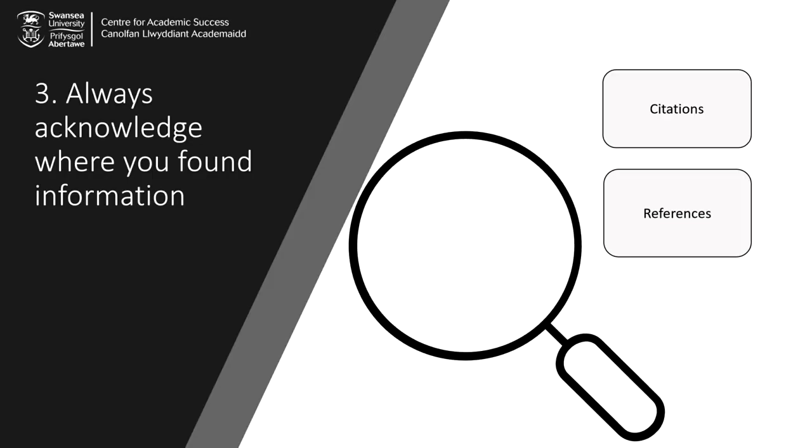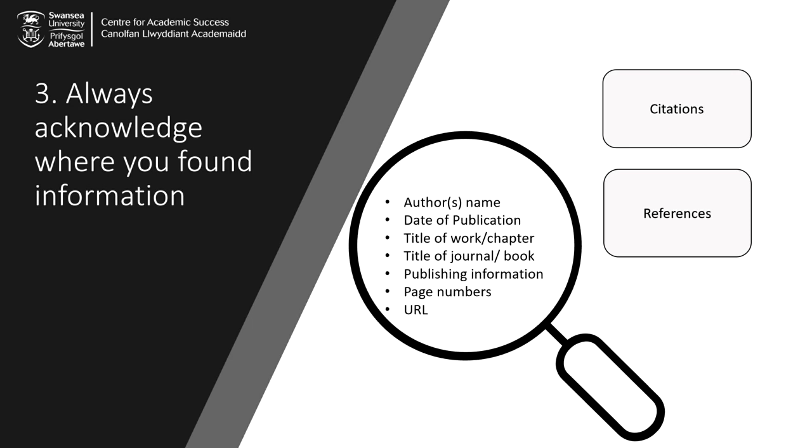Tip number three: remember to acknowledge where you found your information. This means that when you use a text or an idea from another source in your own writing, you need to cite and reference it correctly. Citations occur within your text, or as a footnote, and references are placed at the end of your text. Depending on the referencing system you're using, you'll need to include information such as the author's name, the date of publication, and other details about the text.